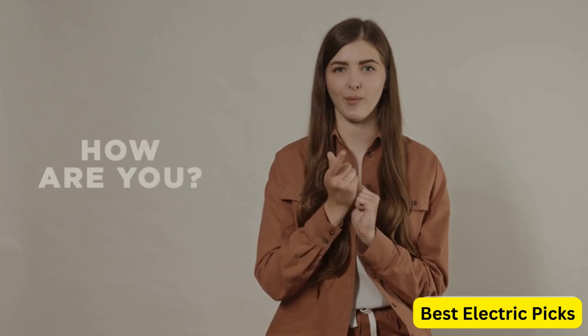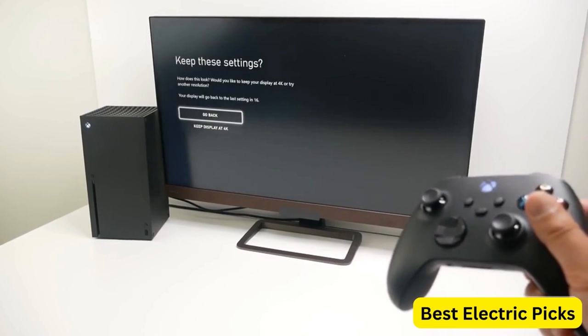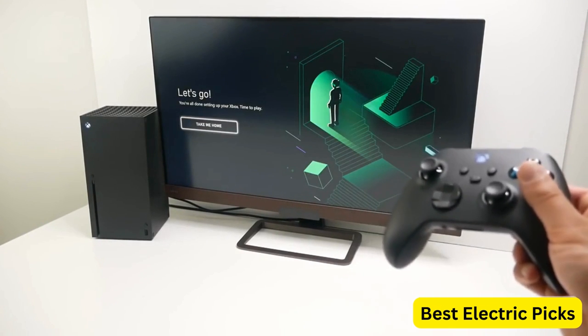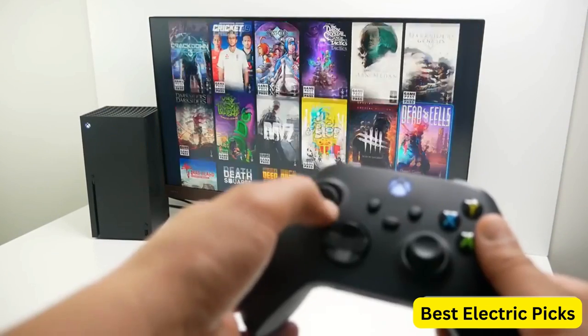Hello everyone! How are you doing today? In this video, we are going to review the top 5 best gaming monitors for Xbox Series X. After 24 hours of research we made this product list, and these products are perfect for all types of buyers.